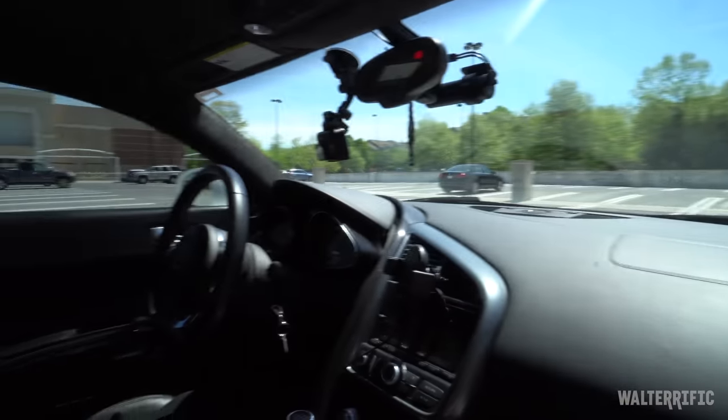But I have a whole list of mods that I'm going to do to this car — let's do that part later. I put a GoPro up in there, so let me drive it. We are going to get on the highway, and we're going to be so responsible that we are going to accelerate when the light is green.